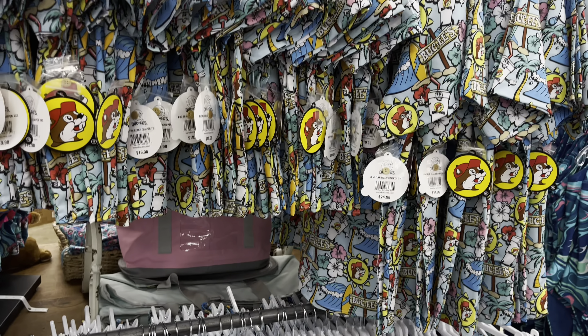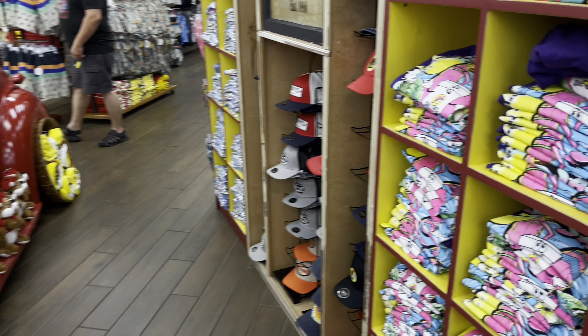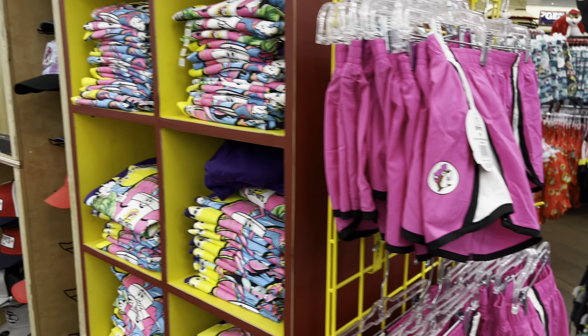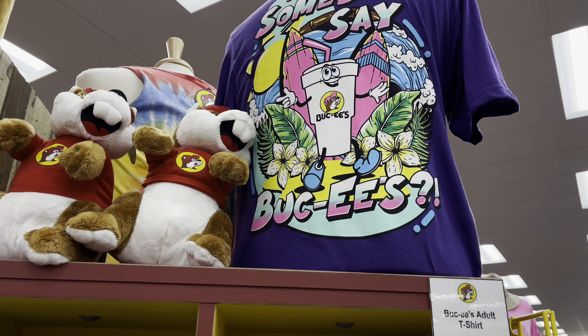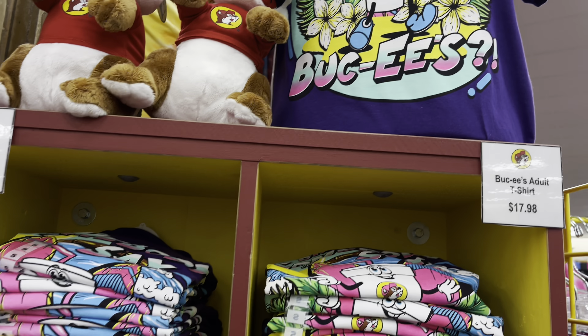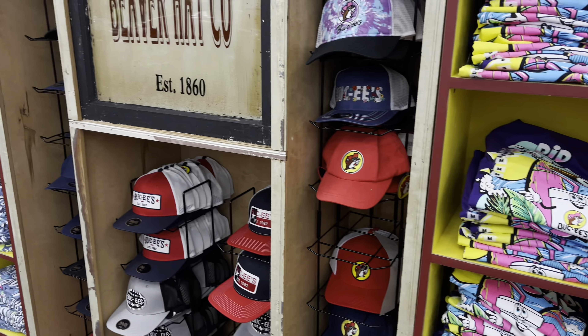Buc-ee's definitely has a lot of apparel — regular shorts, girls' shirts. Oh, this is actually a new shirt right here: 'Did Somebody Say Buc-ee's?' Look at that cup right there — I'm gonna get something just like that in a little bit, hopefully in XL. And here are all the hats.